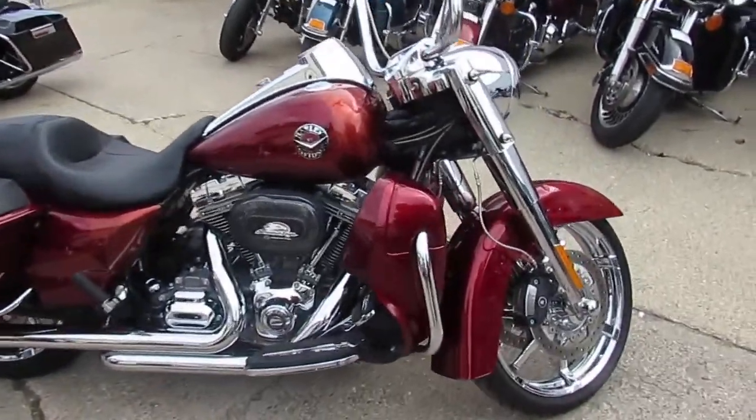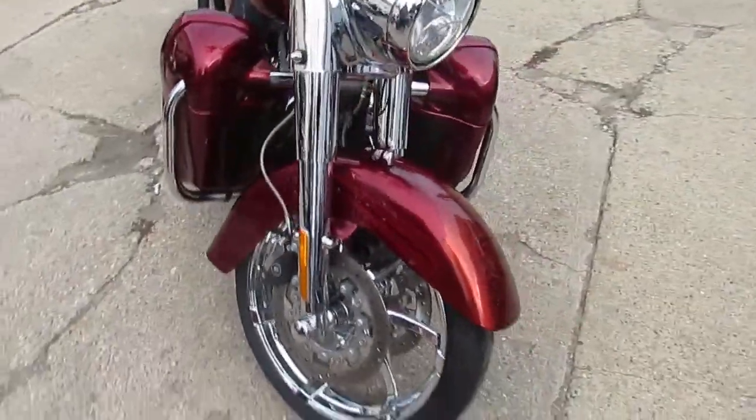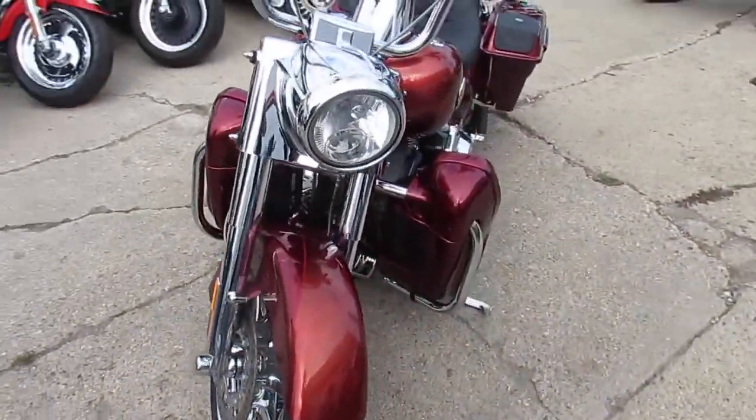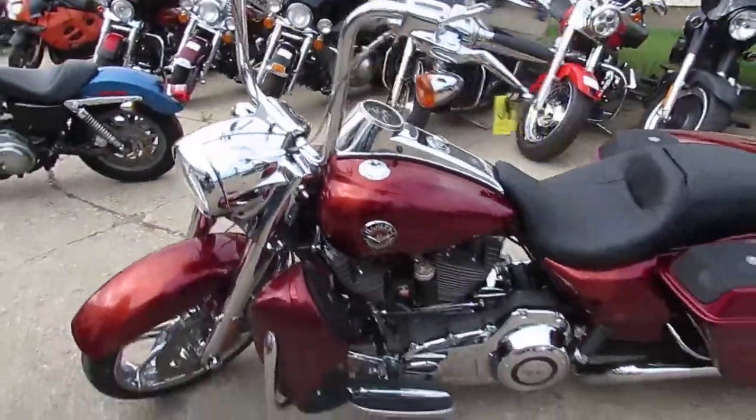Hey guys, it's ApprovalPowerSports.com here. We've got over 400 used Harleys in the showroom for sale. A really nice one here I'm going to show you today — a 2013 Harley Road King CVO Screamin' Eagle for sale, with all the extras guys.